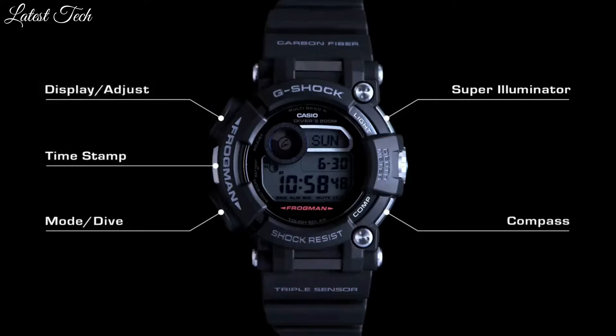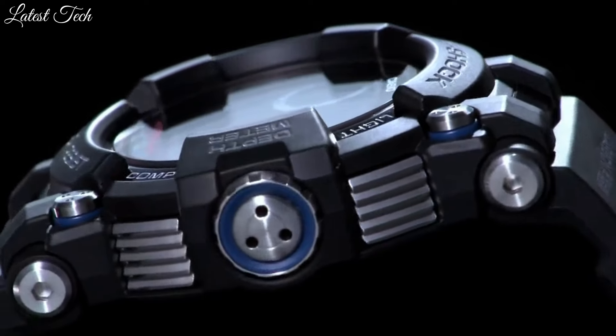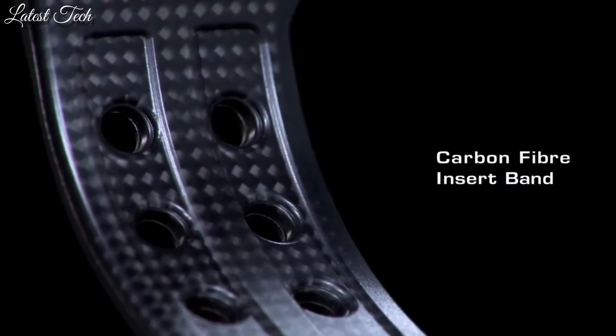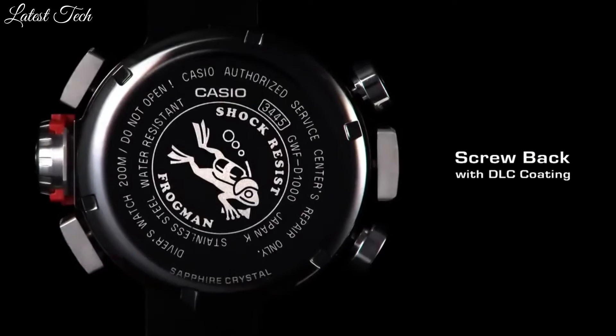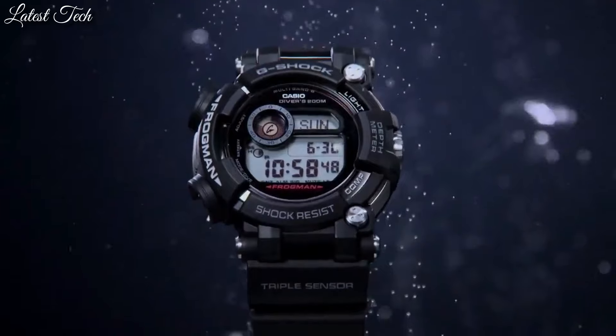The following features are equipped: radio-controlled, world time, depth measurement, compass, thermometer, moon phase tide graph, chronograph, countdown timer, alarm, power reserve indicator, perpetual calendar, backlight, date, day, month.